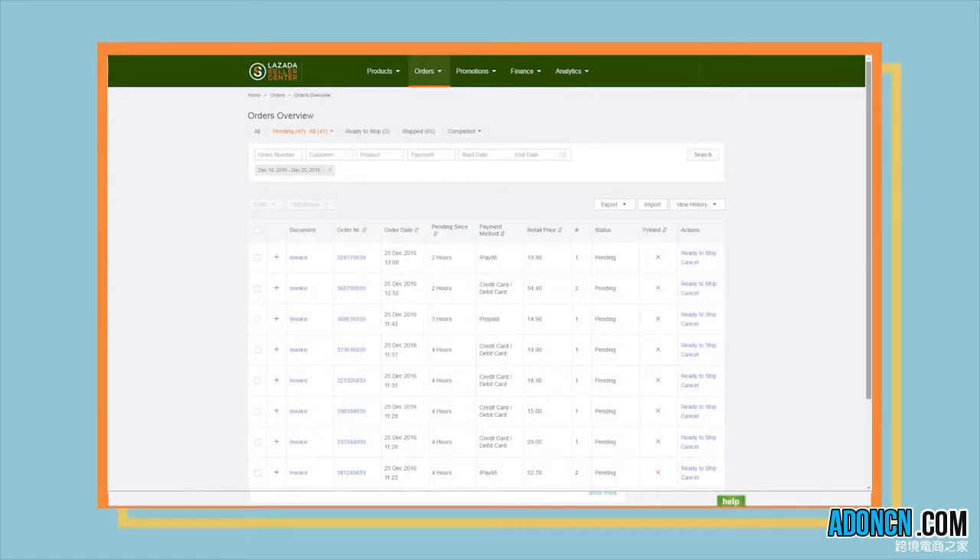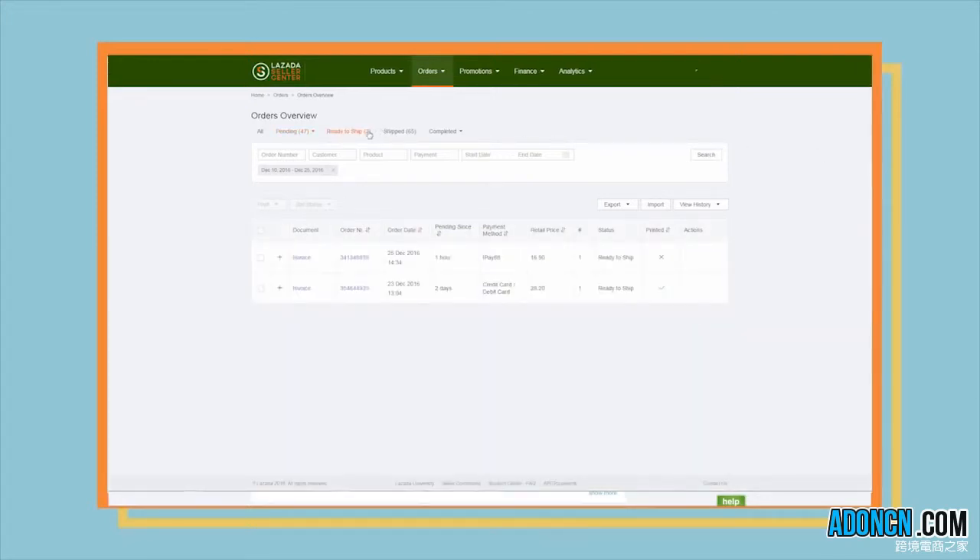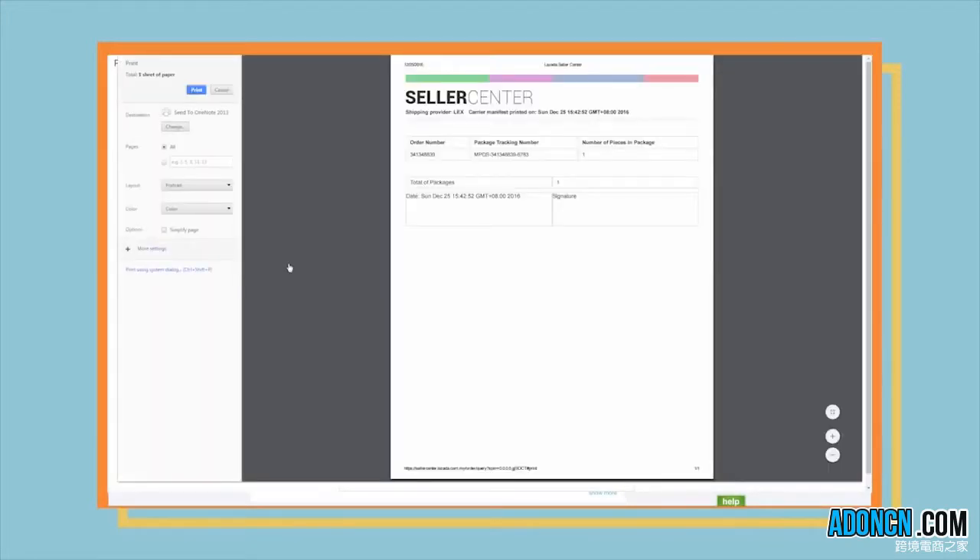To do this: 1. Go to the Ready to Ship tab. 2. Click on the checkboxes of the respective orders. 3. Select Print. 4. Print two copies of the carrier manifest for the selected items. 5. Give one copy to the courier and keep the other for your record.